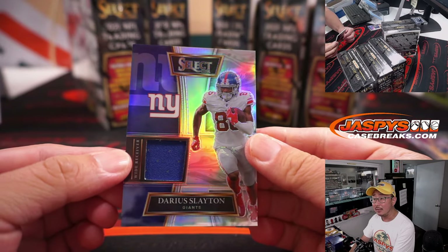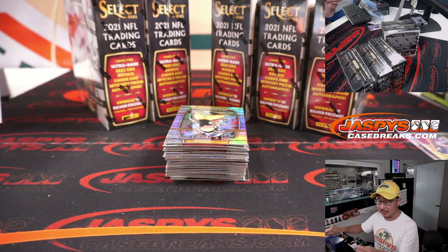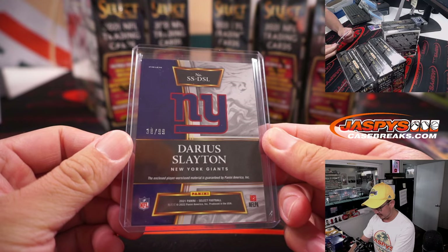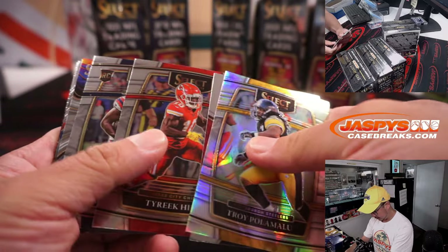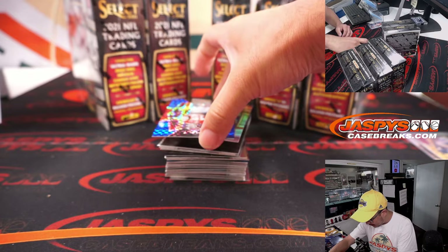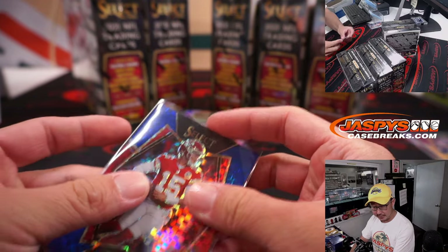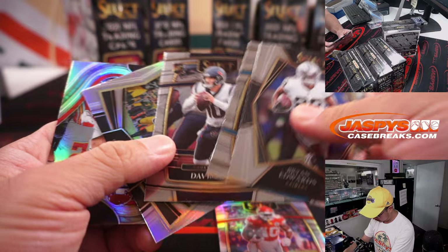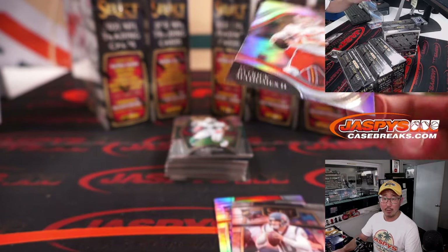We got a Darius Layton relic. I feel like something's different about the Select design this year — looks pretty sharp. It always looks sharp, but there's like an extra oomph to Select. 30 out of 99, New York Football Giants — that'll be for Chris. I don't want to go too quickly because I don't want to miss an XRC card. Maybe it'll be pretty obvious. There's Patrick Mahomes, 143 out of 199, Chiefs — Josh with Kansas City.